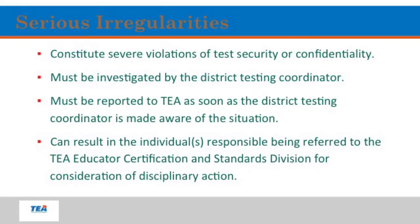Serious testing irregularities constitute severe violations of test security or confidentiality. They must be investigated by the district testing coordinator and reported to TEA as soon as Mr. Montag has been made aware of the situation. They can result in individuals being referred to the TEA Educator Certification and Standards Division for consideration of disciplinary action. If you're involved in a serious testing irregularity, typically there is intent — whereas procedural irregularities are accidents.